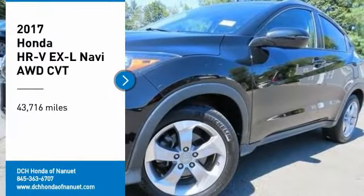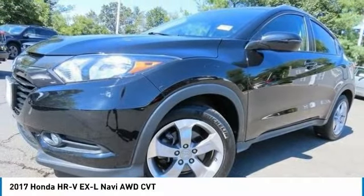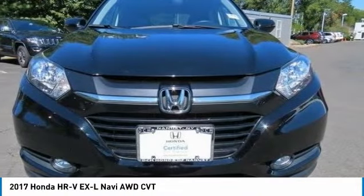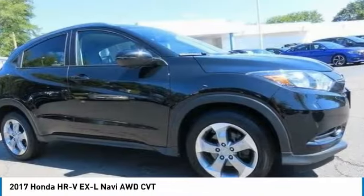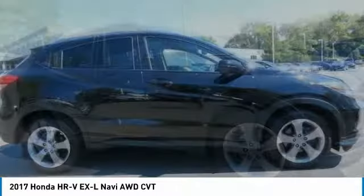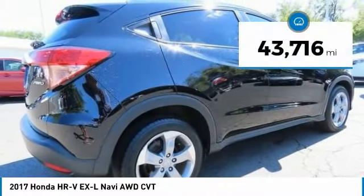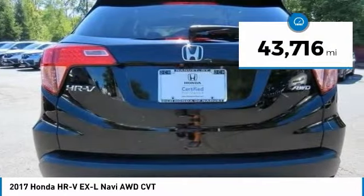We are pleased to show you the 2017 Honda HR-V. The HR-V has a good-looking exterior with a clean design. It comes with a well-tuned suspension and a handsome and flexible interior with tons of options to choose from. This vehicle has less than 45,000 miles.